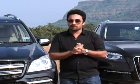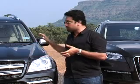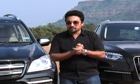In the range, it's a 3L TDI comparison of Mercedes-Benz GL and Q7. Let's go ahead and see which one is the better car — which will be your choice of SUV?